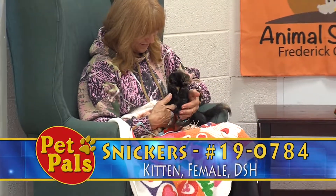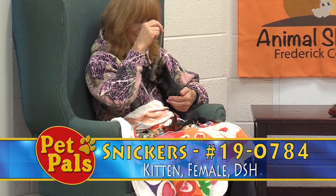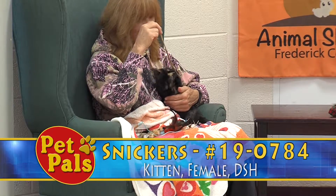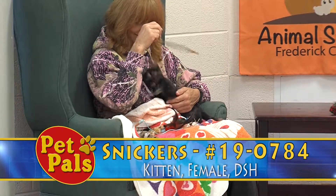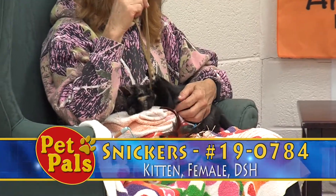One of the things we hate to see is when animals are returned to us, and sometimes it's for training or behavior that could have maybe been remedied and allowed the person to keep the cat, dog, or whatever in their home.